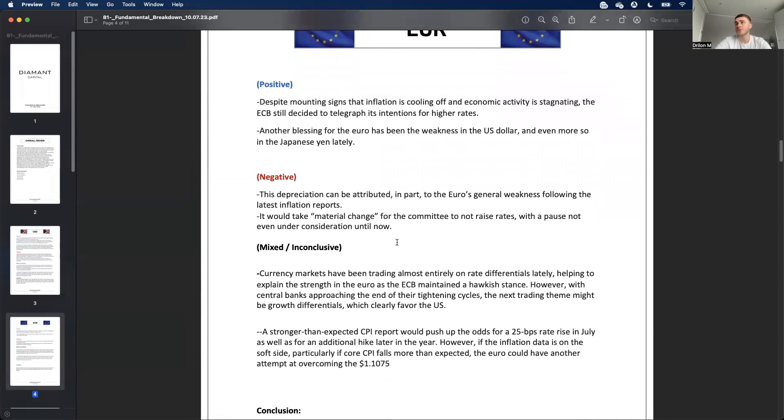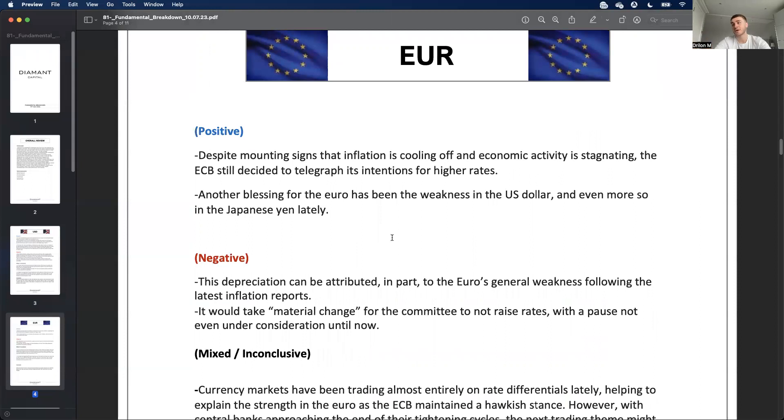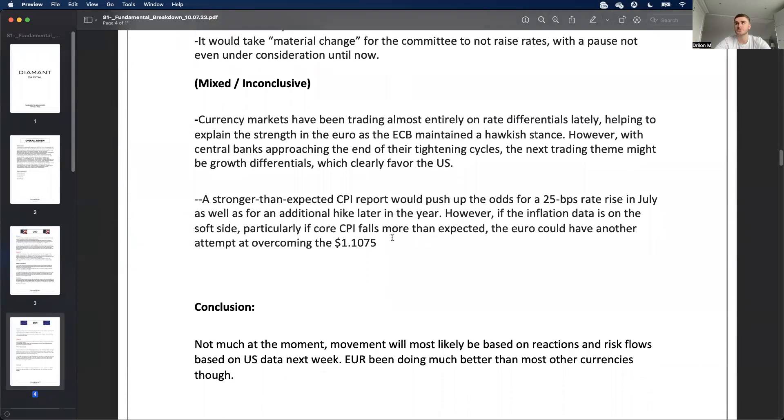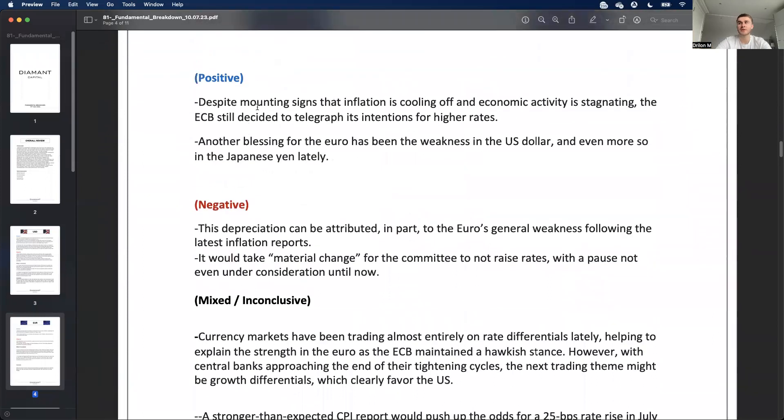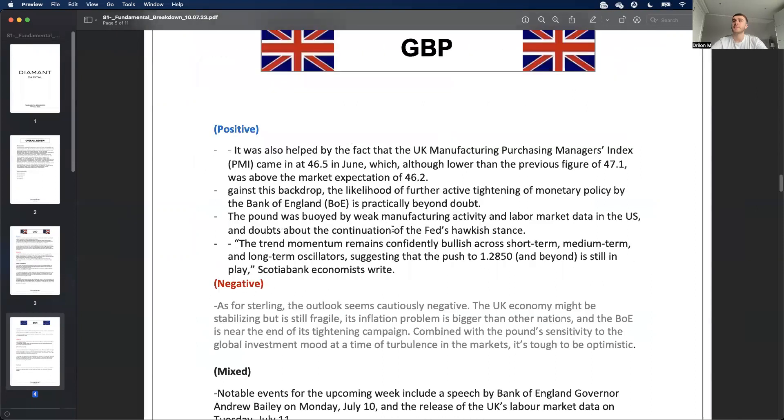JPY news could also be important this week. For the euro, I'm taking this from my news reports and bank resources — the conclusions are written by myself. There's not too much happening with the euro right now, so movement will mainly be based on risk flows and US data coming out. Generally, though, the euro has been doing a lot better than most other currencies recently.